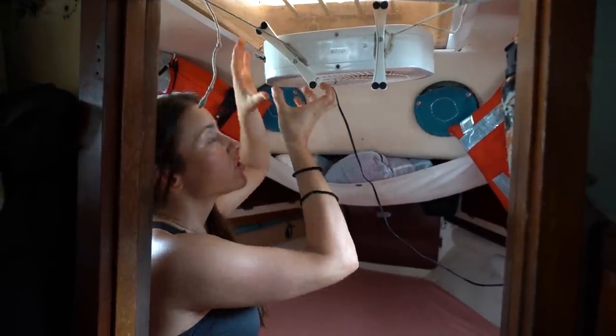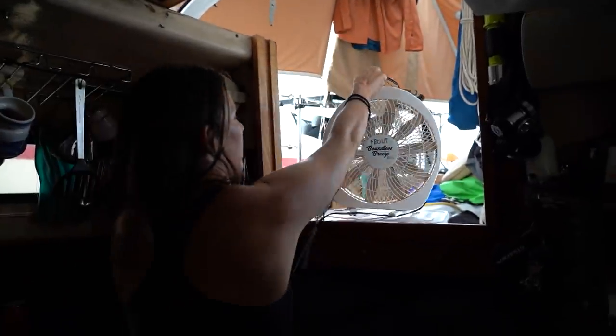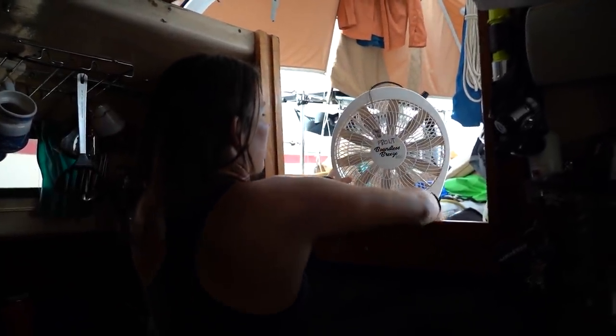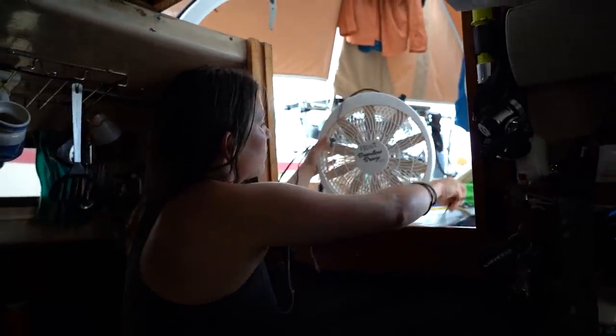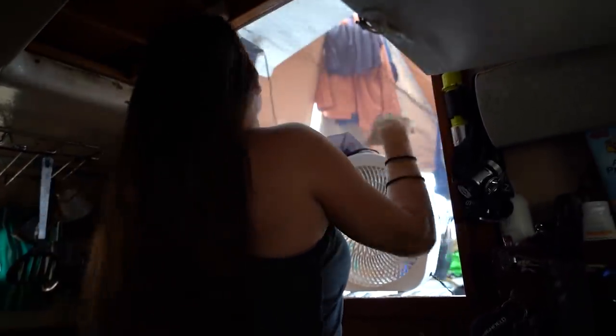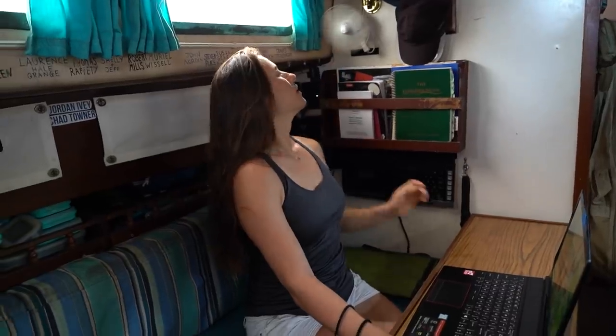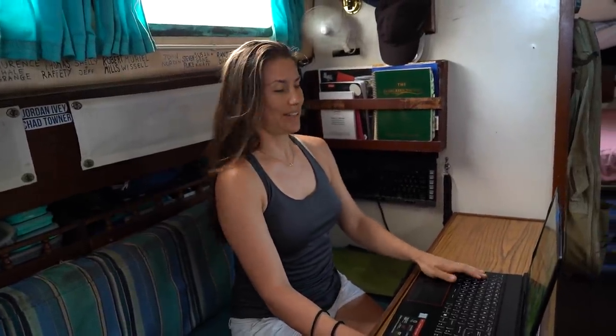This fan is cool because it just sucks the wind through, so that really helps a lot. In the middle of the day, especially on hot muggy days, this fan works pretty well. With the mosquitoes though, I do have to limit my airflow with the mosquito net. All right, that's a lot better — time to get back to work.